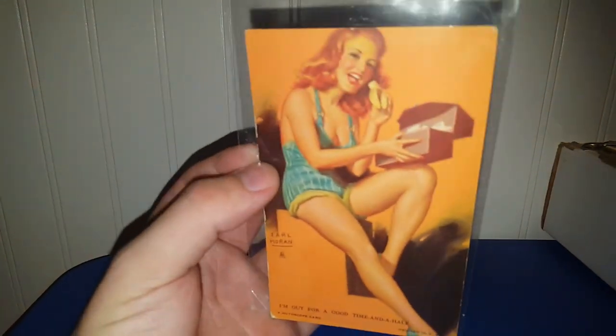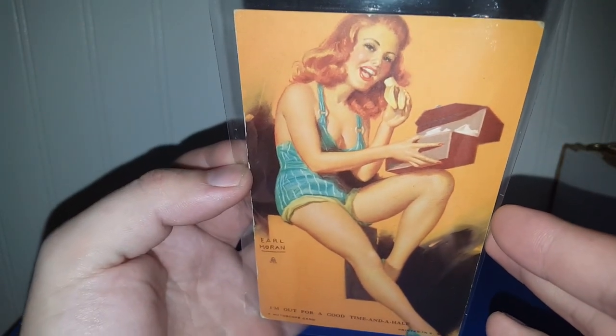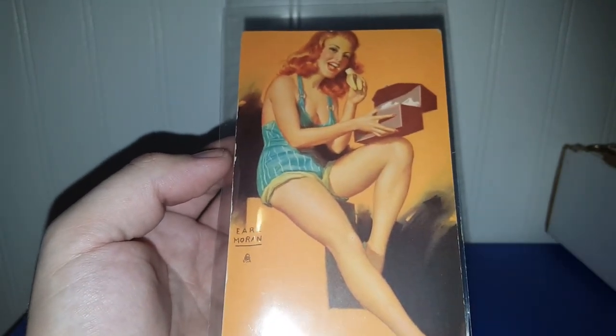This I think was like two or three dollars — it's a pinup arcade card. This is basically what we've all been doing during the pandemic: just eating, eating, and sleeping. It says 'I'm out for a good time and a half' and she's eating a banana and showing off her legs — very risque for the 40s.